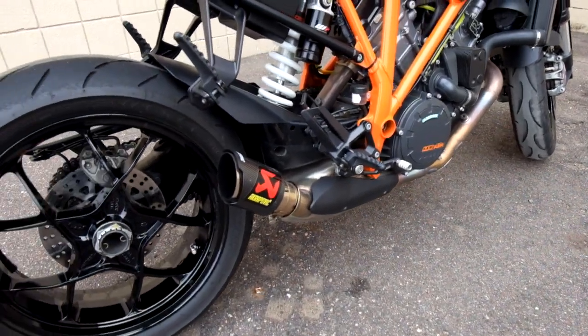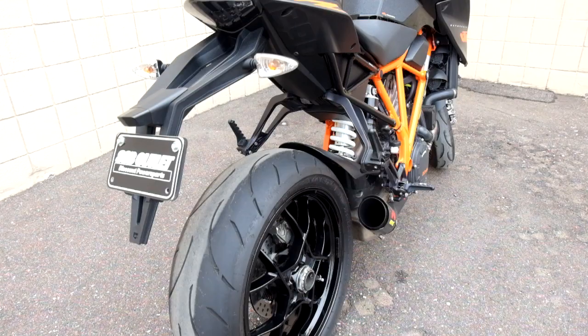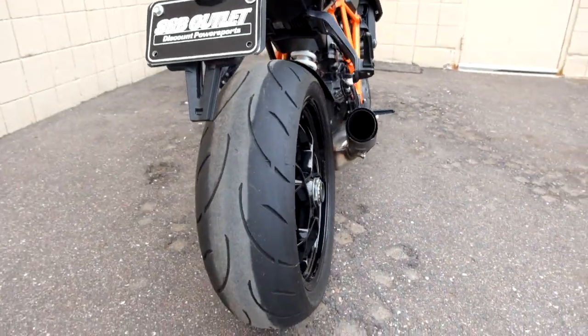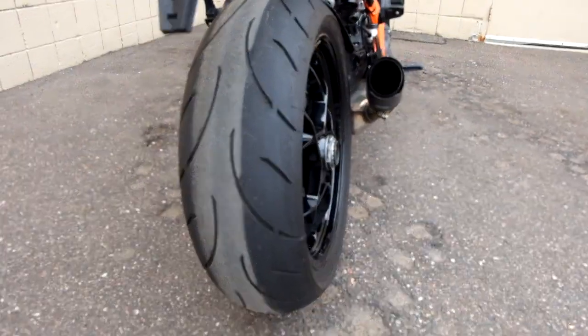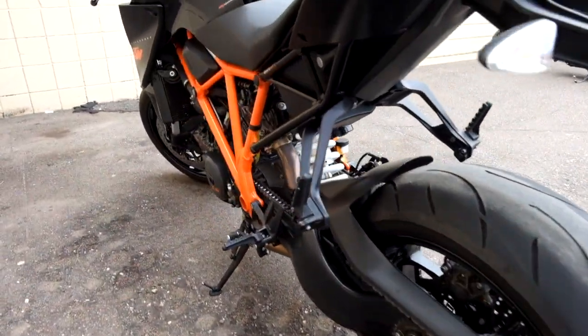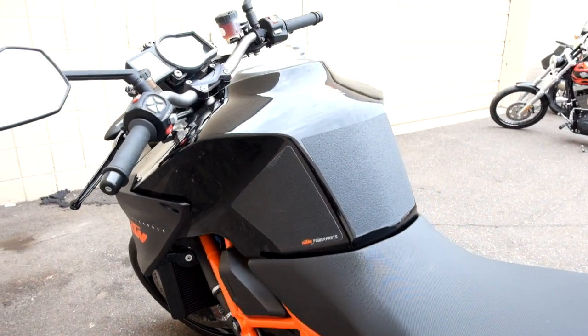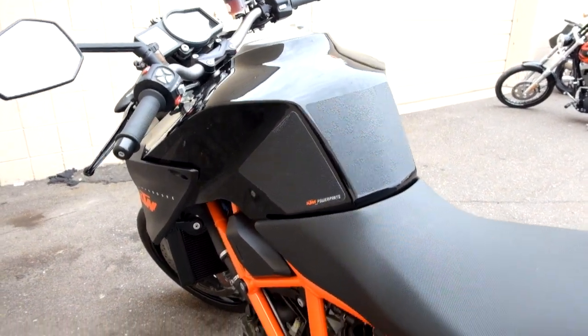The bike does come with an Akrapovic pipe on it. It also has a tank pad and knee grips.